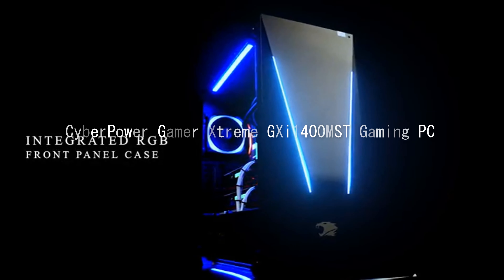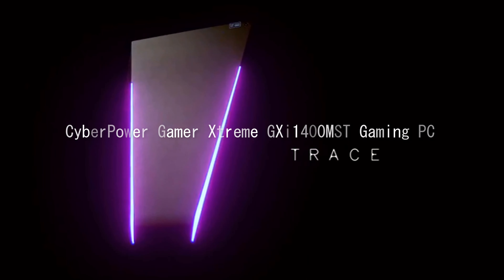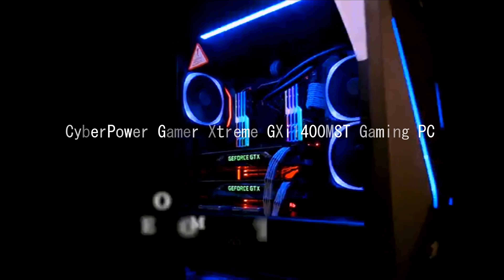Tech Specs: Processor Intel Core i5-9600K, 6 cores, 6 threads, 3.7GHz. Memory 16GB DDR4. Hard drive size 1TB SSD. Operating system Windows 10 Home, 64-bit. PC type desktop.